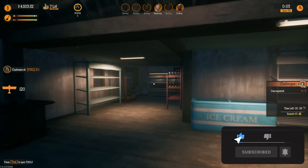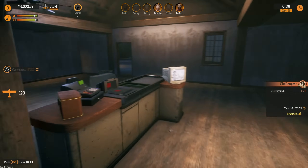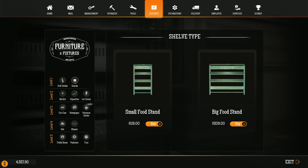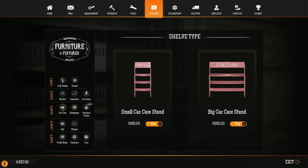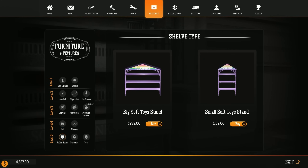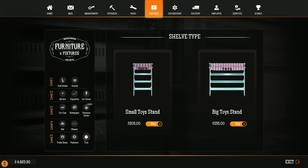First off, let's go into features and shelves and see what we have. I know I have soft drinks, I know I have snacks. Do I have car care? Oh, I do have newspaper. We have the premium, we have a hat stand, we have a glasses stand. We have a big soft toy stand and a small one — why did they put the big one on this side and the small one on the other? Let's buy a pastry stand and a toy stand.